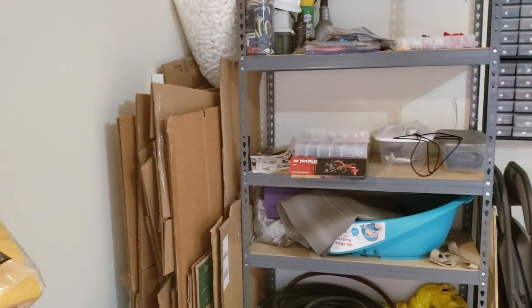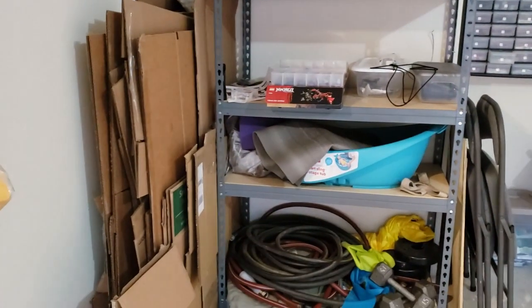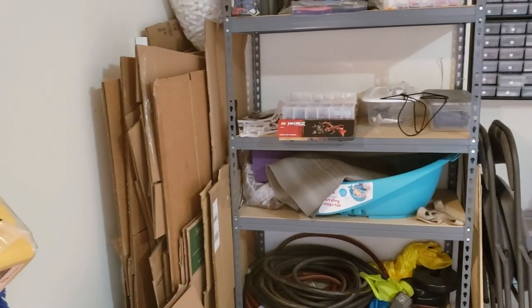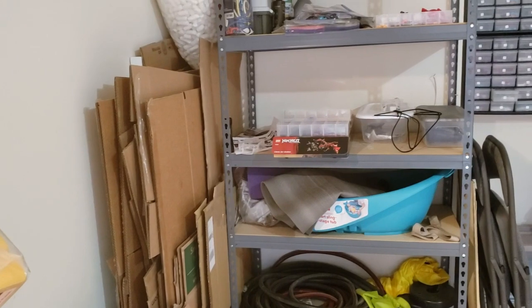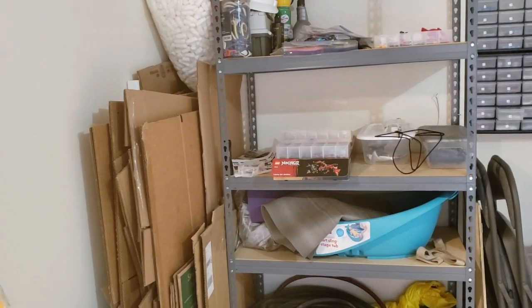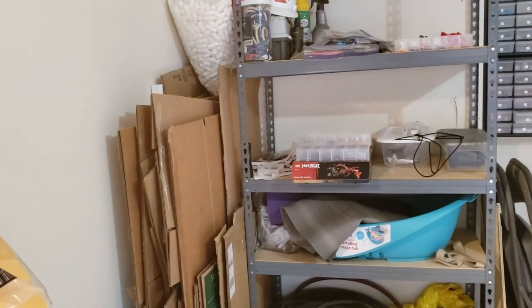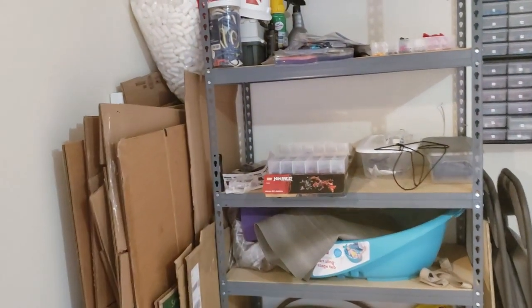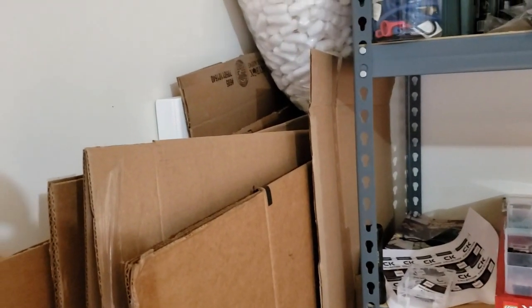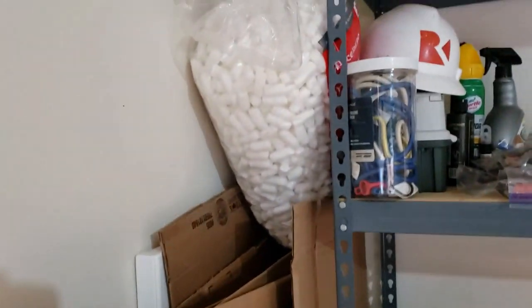It was difficult to figure out at first where to put all these cardboard boxes, but it's good to have them if you need to ship. Cardboard is good for a lot of things — for stickers, if you want to ship them in a way where they won't get damaged, cardboard is the best. You can also use it to make your own custom-sized boxes to ship whatever you need at the correct size.